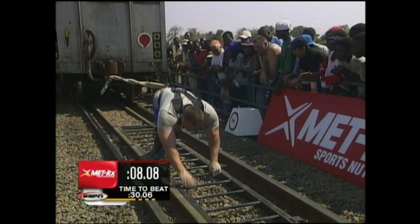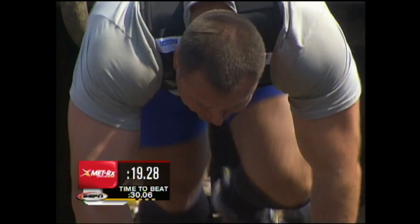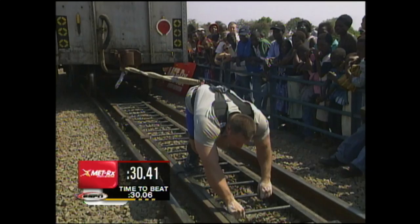He's starting very high. Yes, I would have laid out a little more. His coordination level looks kind of suspect here — he's missing steps and doesn't know whether to skip one or take every one. The temperature is well over 100 degrees, and those rungs are extremely hot, adding to the difficulty of this event. There is the time to beat, put up by Moeller: 30.06.